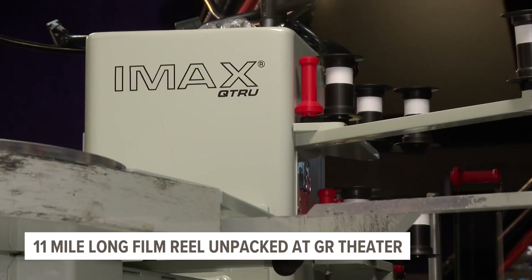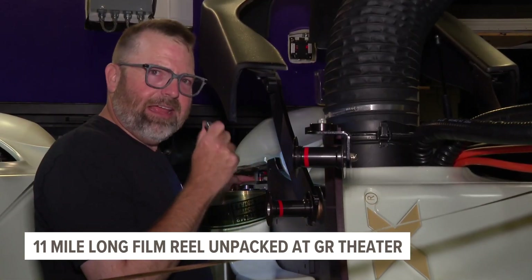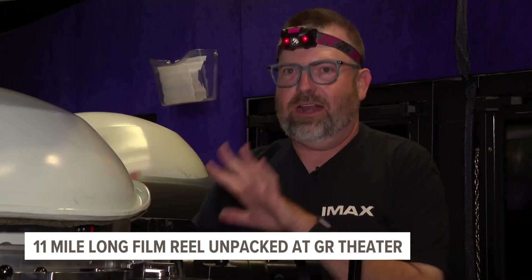Whenever John would train a projectionist back in the day, he'd listen for specific cues — that noise, that sound of the air and the snap. That means everything's good. There's just something about the challenge. It's a job he wanted the first time he ever saw an IMAX projector.